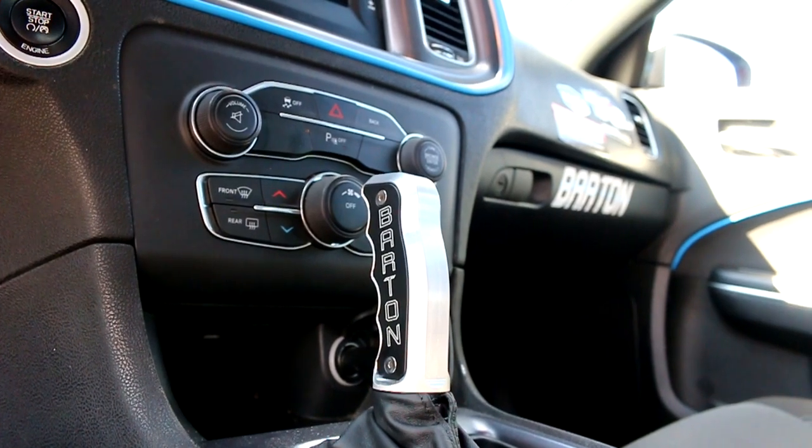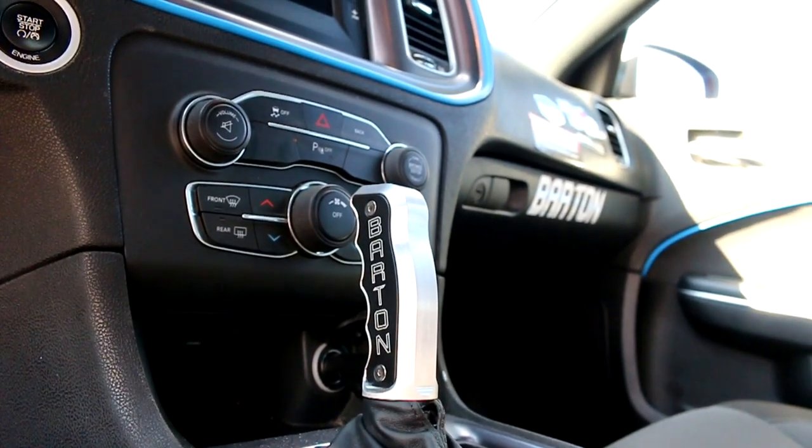Manual shifting's pretty good, yeah, especially with that shifter. I absolutely love it. It's quick. I used to scoff at these V6s all the time.